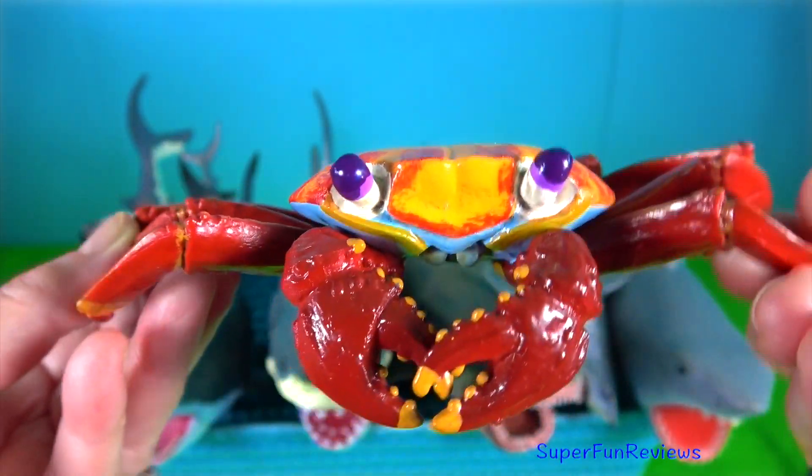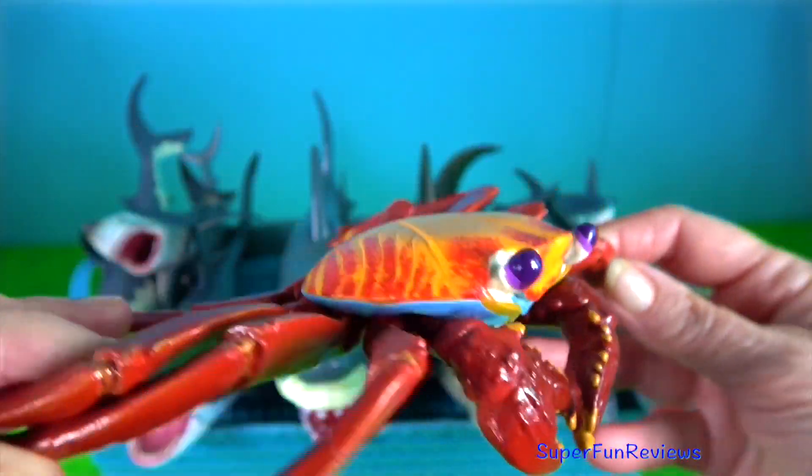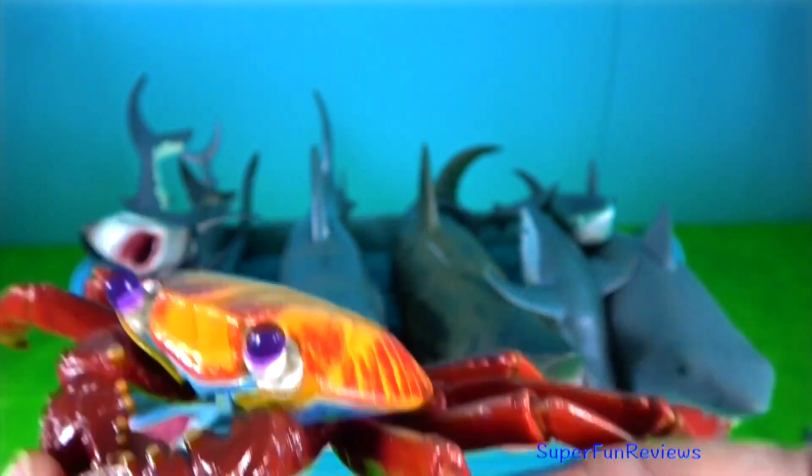Sally lightfoot crab — they feed on algae, plant matter and dead animals. It is a quick-moving and agile crab and hard to catch.